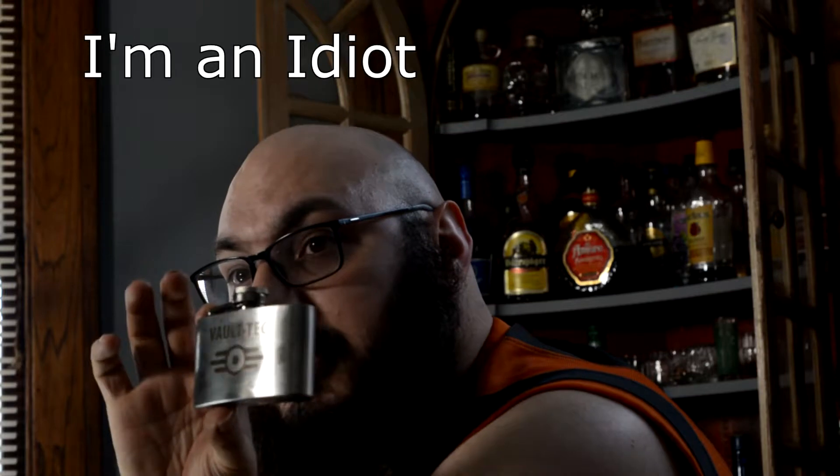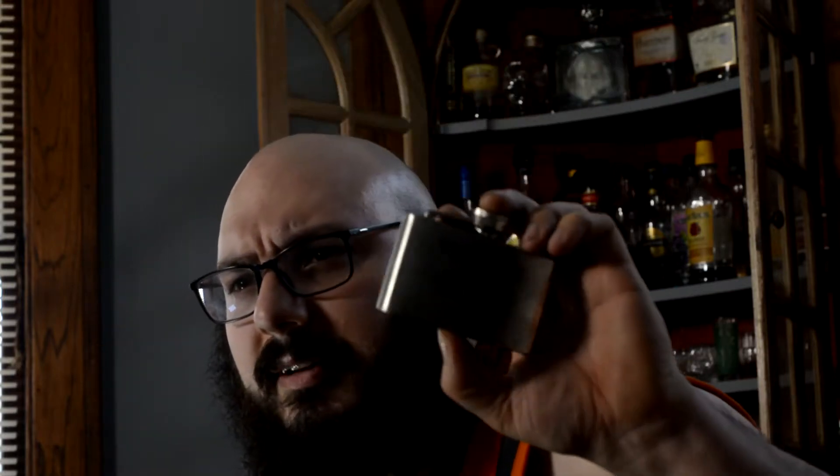I forgot to do this in my last video, and I apologize to the person in question. At OhioCon I was given a flask by my good friend Amber. Last video I forgot to take a drink from it — because if you give me a shot glass I'll do a shot, if you give me a flask I'll take a drink and give you a shout out. So I'm giving Amber a shout out right now. It's a nifty little Vault-Tec flask that comes with a belt buckle. I've got some alcohol in it and we'll take a shot from that later too. Let's go ahead and get these poured.